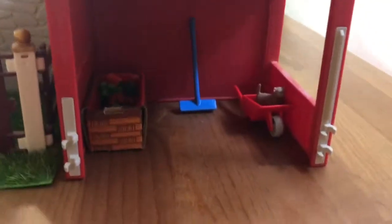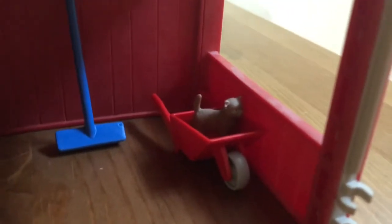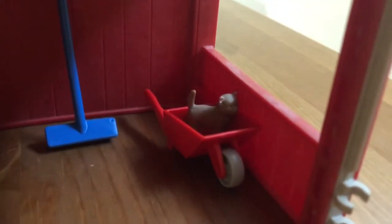If we swing sideways we get to this little shed area — the lighting is a bit tricky over here so I'll pull items out if it's hard to see. Here we have a bucket of treats, a broom, and our kitten Maple who is just sitting happily in a wheelbarrow.